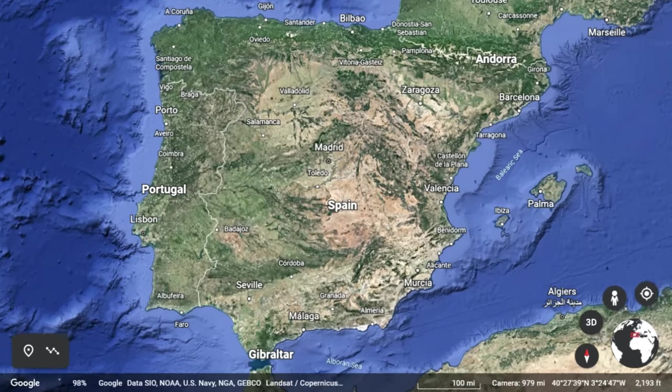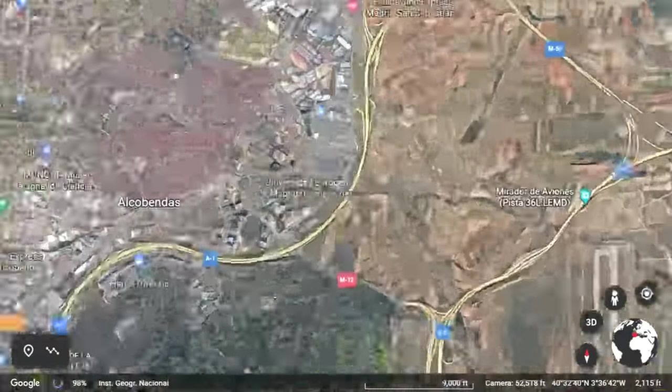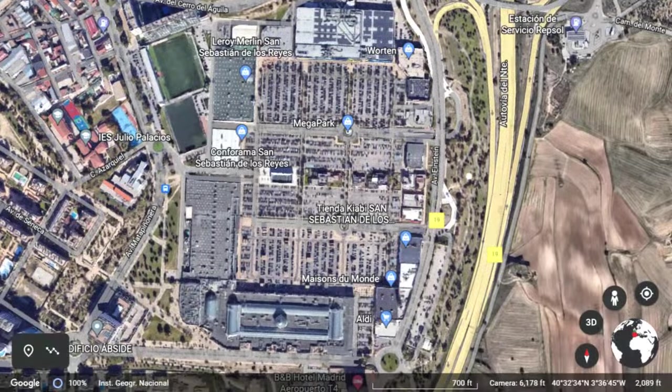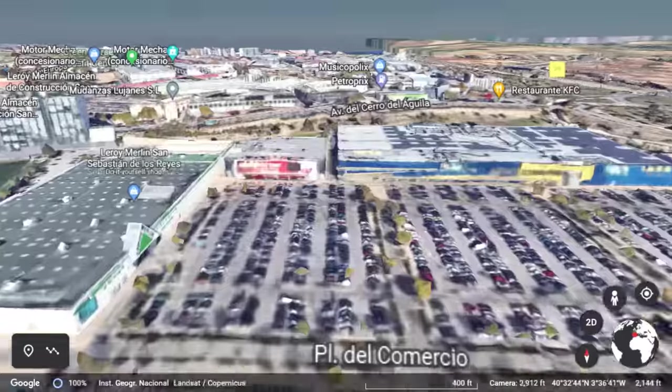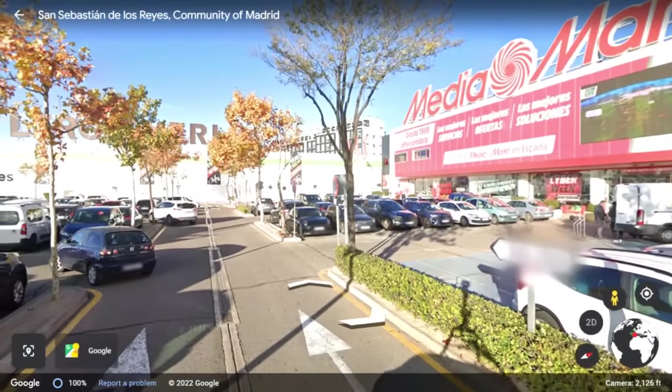As sort of a cleanse, let's go into the very heart of actual Spain — an urbanist paradise where they would never dream of organizing a collection of hulking big box stores around a massive, sprawling parking lot. I mean, mega park? Really?